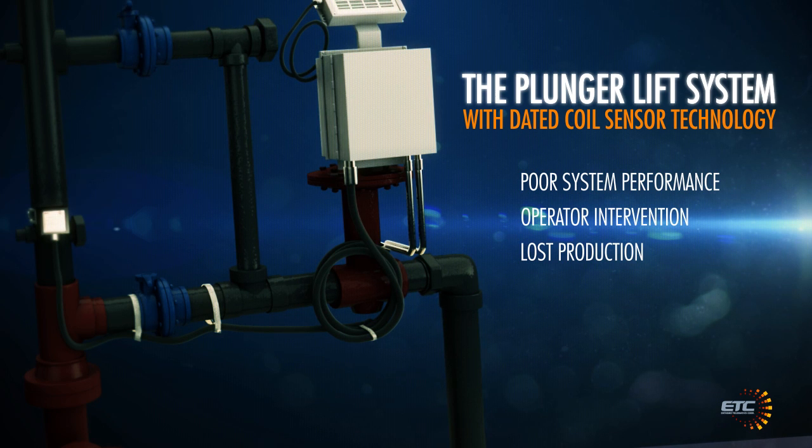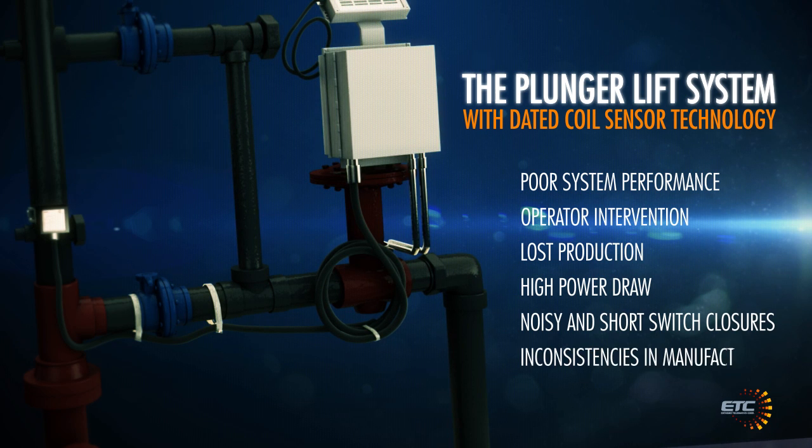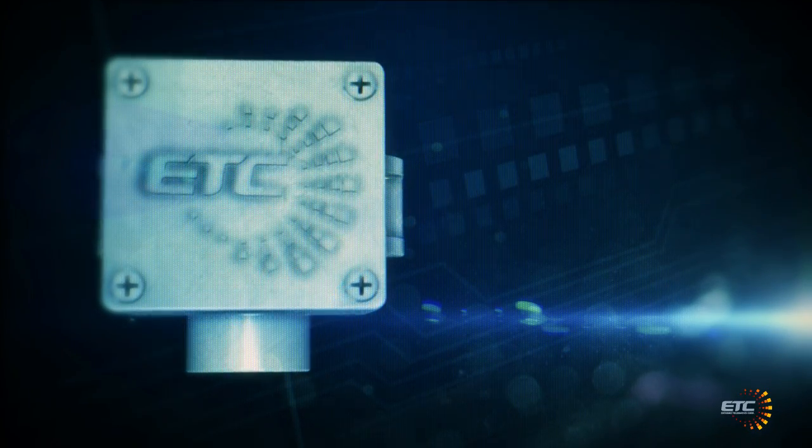Other disadvantages with old coil-based sensor technology include high power draw, noisy and short switch closures, inconsistencies in manufacturing and a shorter product lifespan.